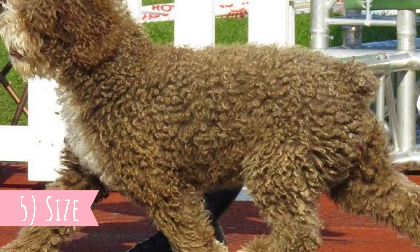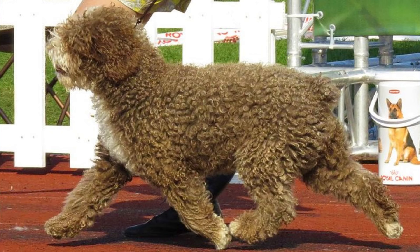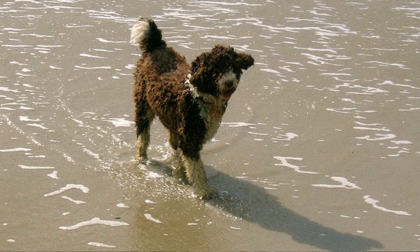Number five: size. This is a medium-sized dog with an athletic body and average height between 40 to 50 centimeters, which is 16 to 20 inches, and weight between 14 to 22 kilograms, which is 31 to 49 pounds. Females are naturally a little bit smaller than males.